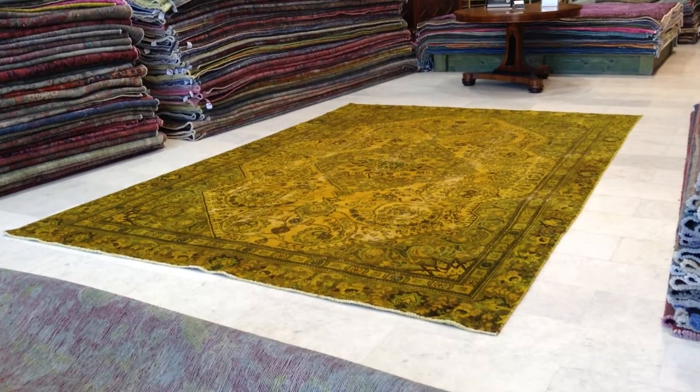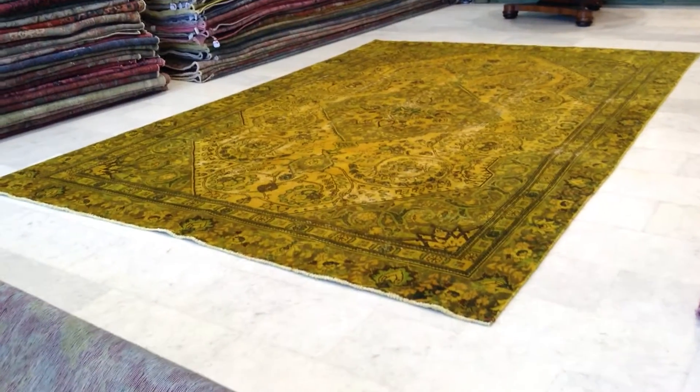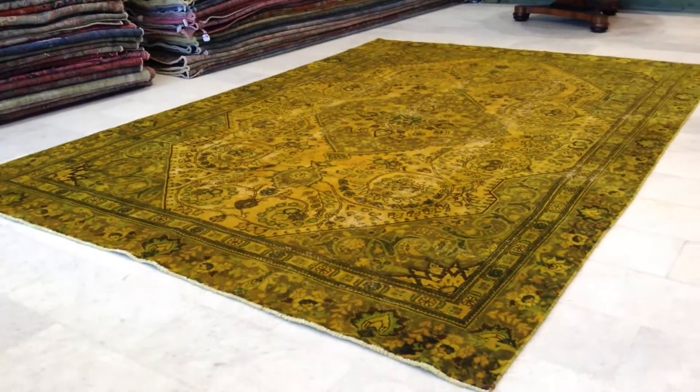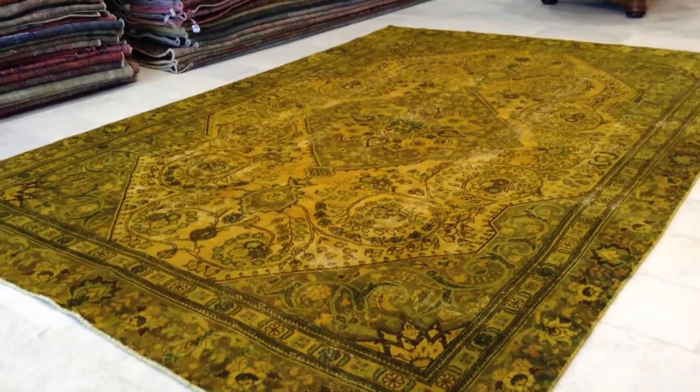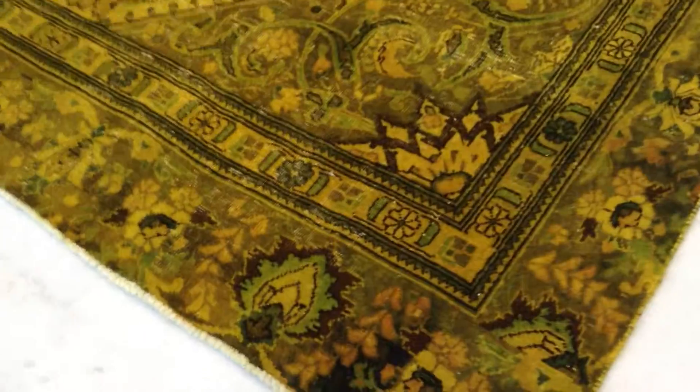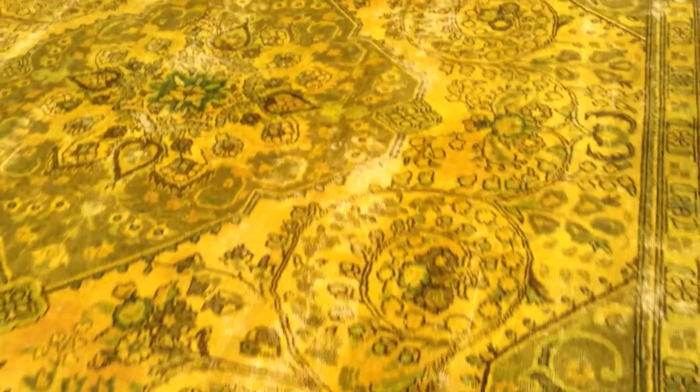This is Persian Vintage Carpet 6269. It's a handmade Persian Vintage Carpet. The color is best described as orangey yellow — gold yellow, in fact, if you'd be more accurate — with nice hints of green inside the carpet, making this carpet a very beautiful combination of different rays of yellow.